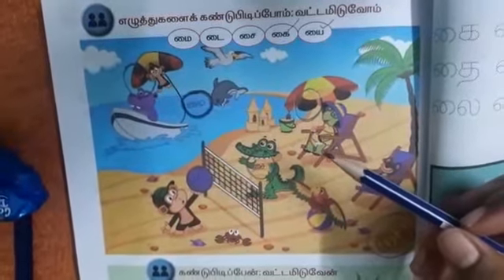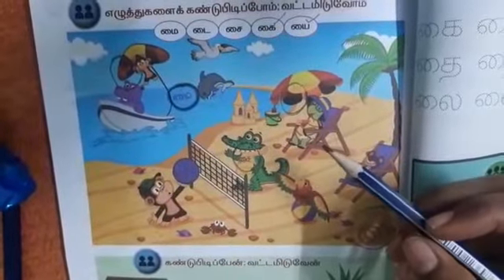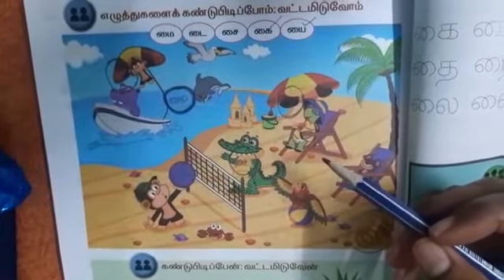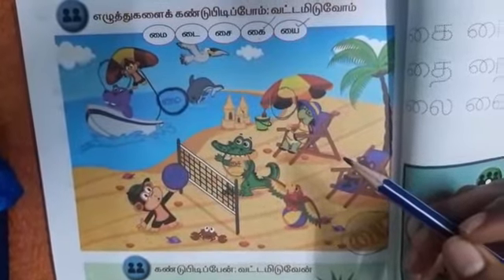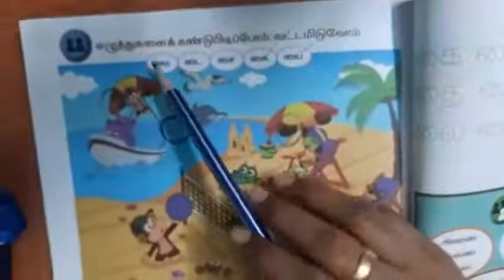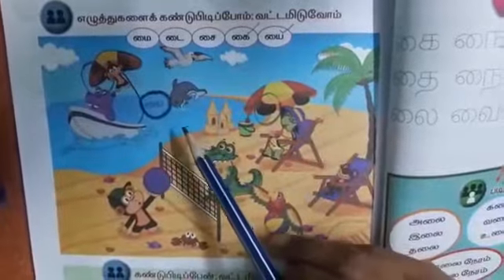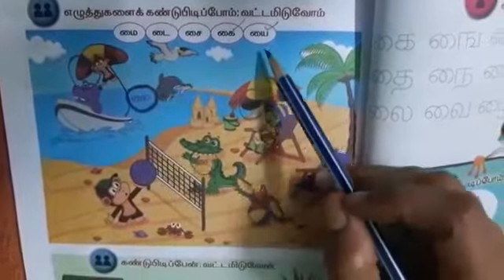Hi children! Today we are going to see some exercises related to ik plus i equal to kai, and innu plus i equal to nai. Page number 148, the topic is yeluthukhalai kandupidipoom, battamiduom — let's find out the letters and circle them.